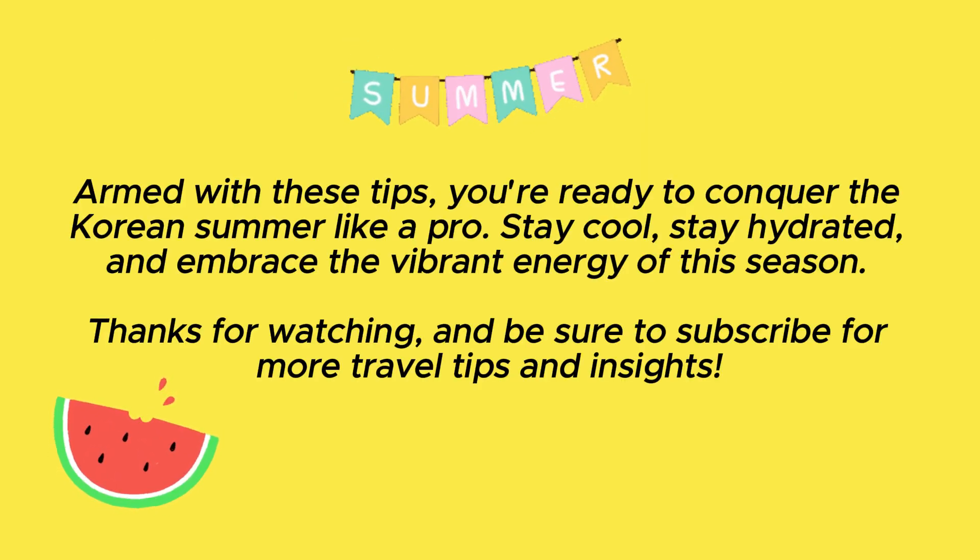Armed with these tips, you're ready to conquer the Korean summer like a pro. Stay cool, stay hydrated, and embrace the vibrant energy of this season.